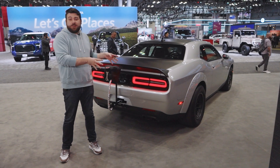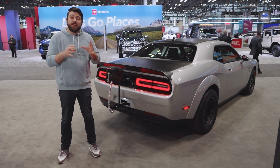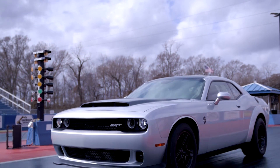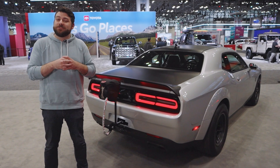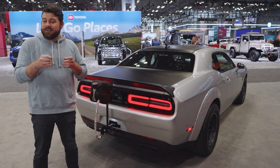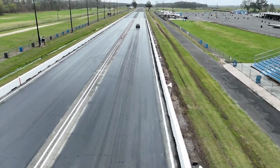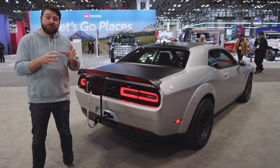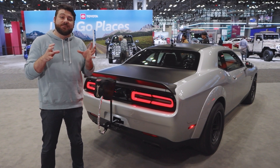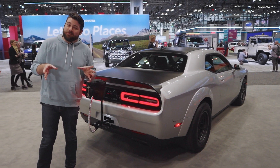Demon 170s, like every other Challenger and Charger for the 2023 model year, have already been allocated to Dodge dealerships across the country. If you're interested in one, you can find them on dodgegarage.com. Ordering is available now but closes on May 15th, and the MSRP before destination is $96,666 — get it? You might have a tough time finding them at MSRP. Dodge says it is prioritizing orders sold at MSRP, but we'll have to see. I genuinely considered buying one of these and flipping it, but I don't want to be part of the problem.